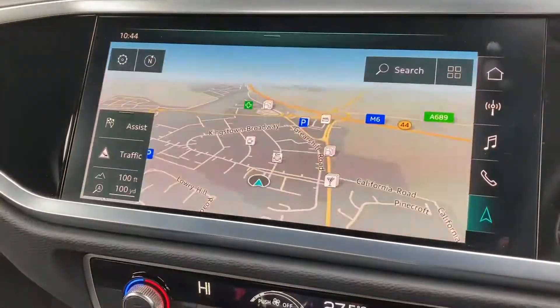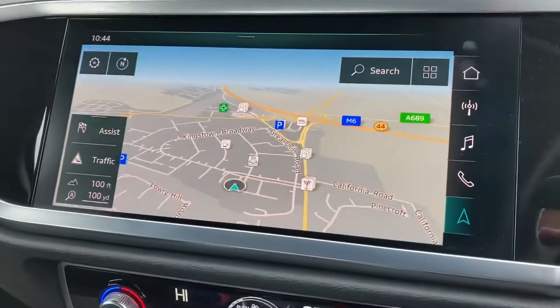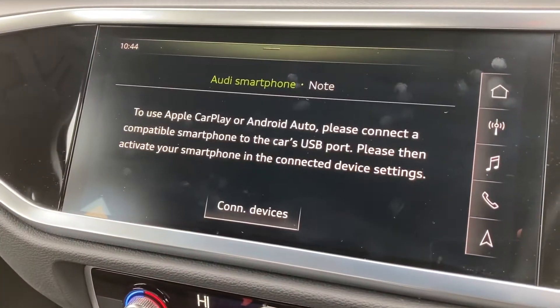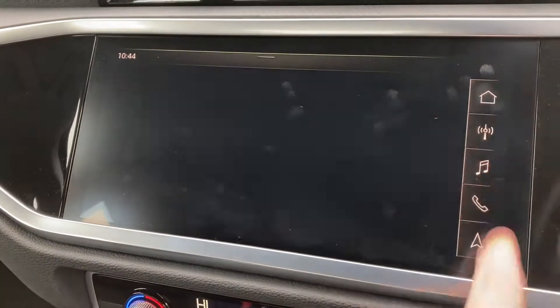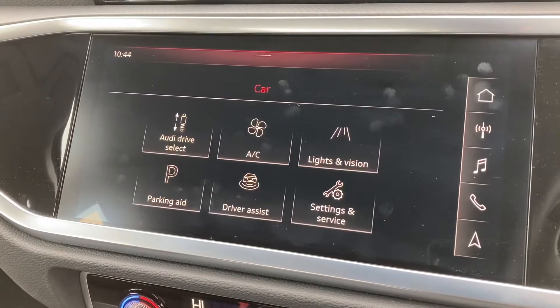Onto the central display now — you've got the MMI navigation which can be displayed on both screens. You've got your Apple CarPlay and Android Auto which can be connected via USB, and you've also got all your vehicle settings here.